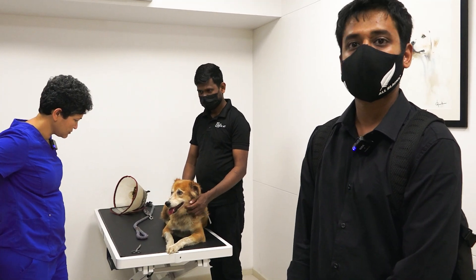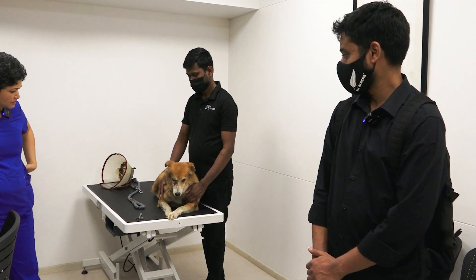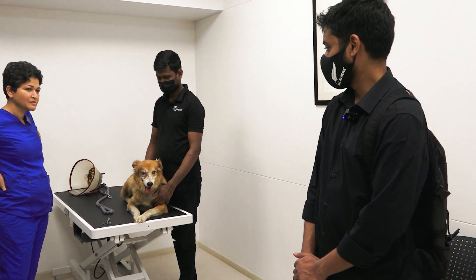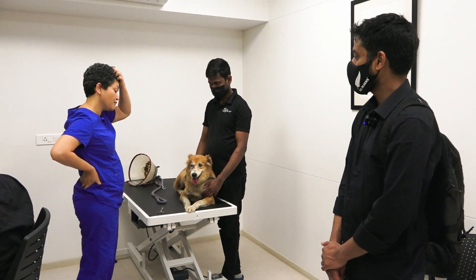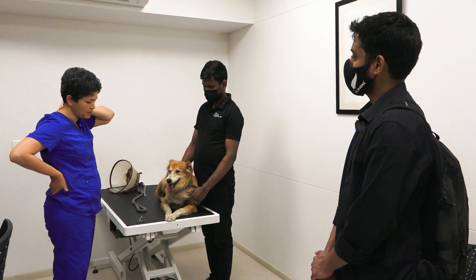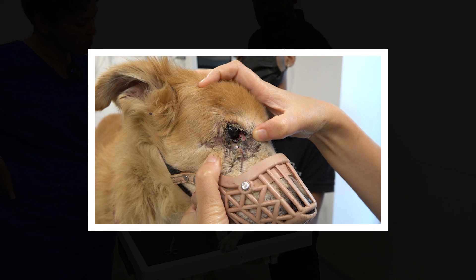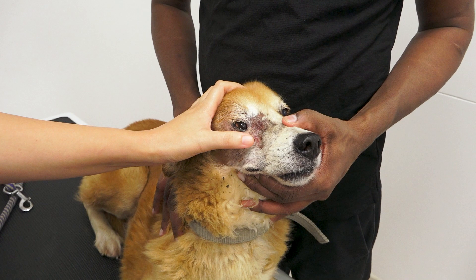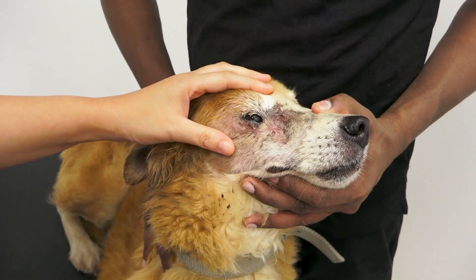They started with a diagnosis and everything, and soon a line of treatment was followed. He looks quite good. I never believed this could happen because the amount of damage, the amount of scar tissue — everything was terrible. When I first examined him, I didn't really think this was a saveable situation. This entire area was a scar; this whole portion was not present. It was just a huge scar.